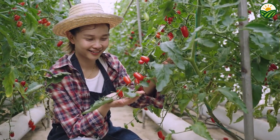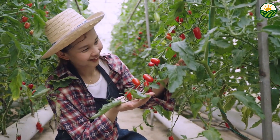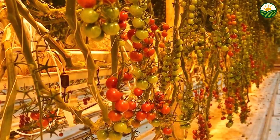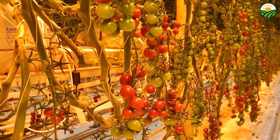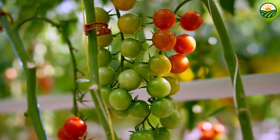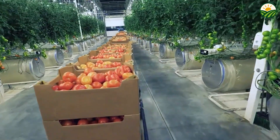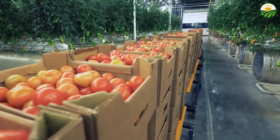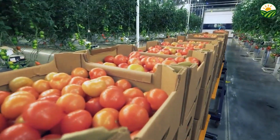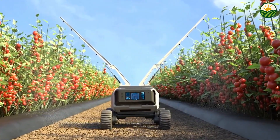However, growing and harvesting millions of these tiny fruits is no simple feat. The delicate nature of cherry tomatoes requires careful cultivation and precise harvesting methods to prevent damage and spoilage, presenting unique challenges in maintaining quality while scaling production. To meet these demands, growers have increasingly turned to advanced agricultural technologies, blending traditional farming wisdom with modern innovations to efficiently produce vast quantities of cherry tomatoes while preserving their natural taste and texture.